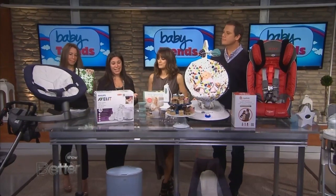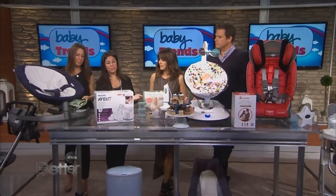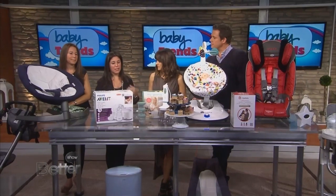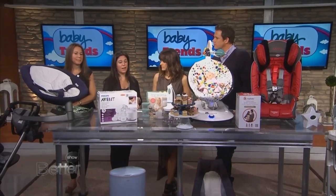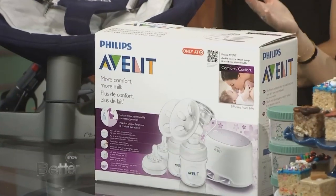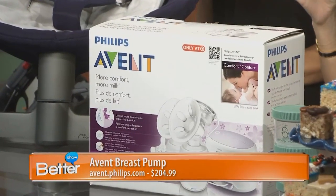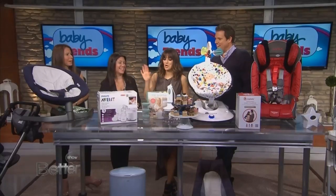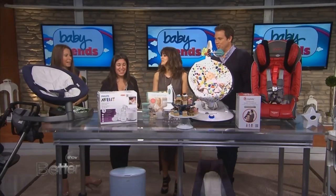A necessity is a breast pump. This is from Avent — it's a double electric. What we love about it is it comes in a really chic carrier, so if you're going back to work, it's nice and discreet. It comes with different bottles you can attach on, which is great. It's just a complete package making it really easy for breastfeeding.